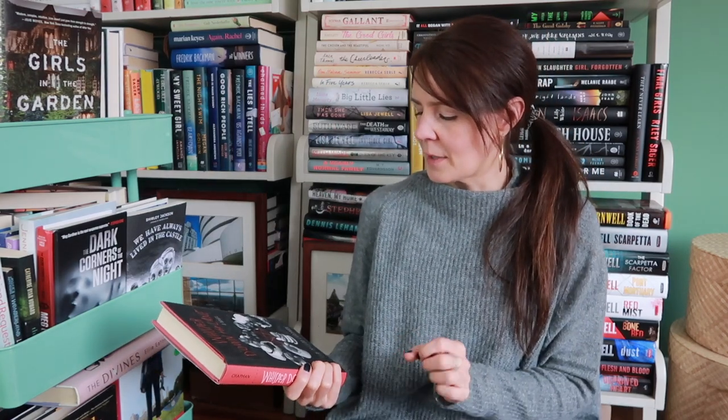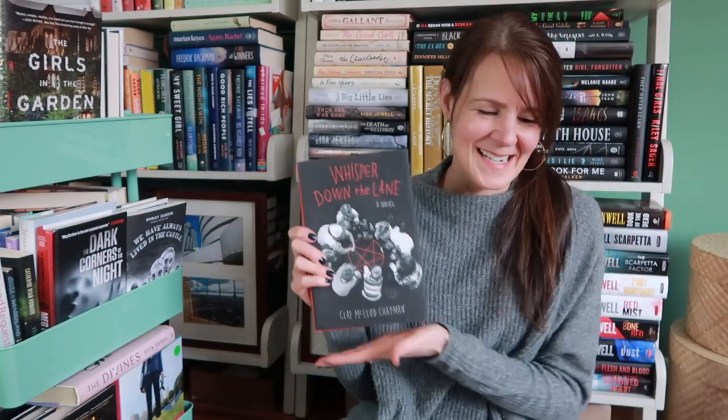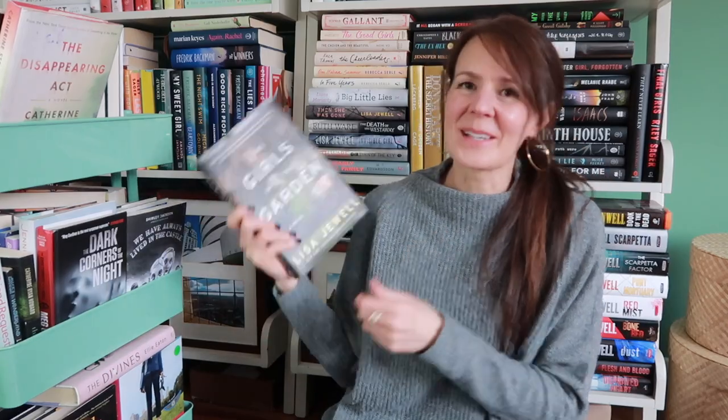Also in that category, this is Whisper Down the Lane by Clay McLeod Chapman. Riley Sager recommended this book when he was doing his interview at the Poison Pen Bookshop this summer promoting The House Across the Lake, so I picked it up. I also picked up another book by this author, The Remaking, which came out in 2019 — also has horror movie vibes. The Girls in the Garden by Lisa Jewell. I revisited her original Ralph's Party earlier this year and absolutely loved it, and became re-obsessed with her pre-thrillery books. I picked up The Girls in the Garden but haven't read it yet.